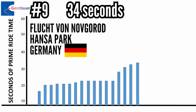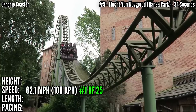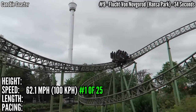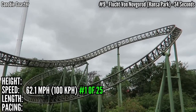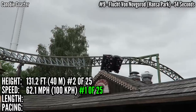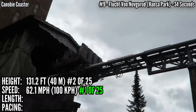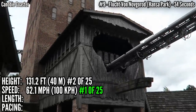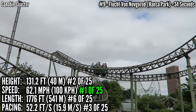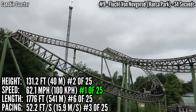In 9th place with 34 seconds is Fluch von Novgorod at Hansa Park in Germany. This one has a very extensive dark ride section before the action starts — I obviously left this out of the prime ride time. This is the first Eurofighter that has a launch: 0-62 in 1.4 seconds, tied for 1st place in speed. It has a full ride sequence including a heartline roll before it even hits a lift hill, and that's where I stopped the clock — 25 seconds on the first part, and only 9 seconds on the second part. You rise up 131 feet in the dark — that's 2nd place — and dive down into a very short sequence before the brakes. Overall with 1,776 feet of prime ride track, it's 6th place in length, and with all that height and speed, it's up at 3rd in pacing, covering 52.2 feet per second.